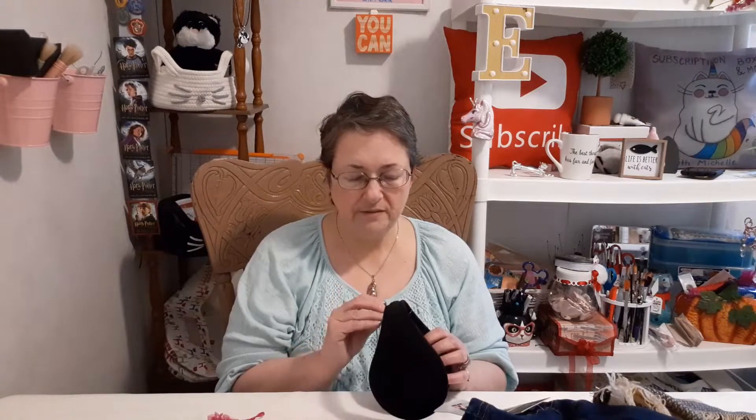I do not own earmuffs. I almost bought a pair similar to these but they were made for little kids and had cats on them — I decided at 51 maybe not. But then I did buy a headband with ears and a horn because I was going to wear it for the debut of my new recording studio and I forgot. Anyway, there is also a necklace that is a little twisted up.